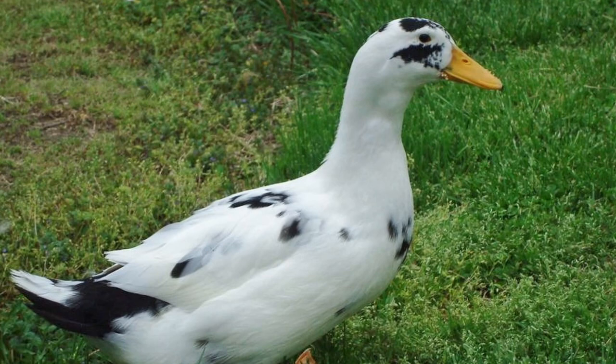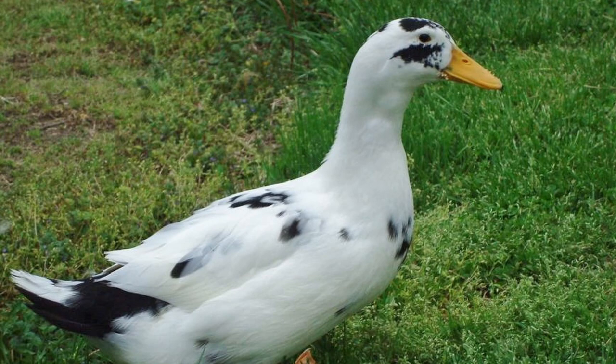Like many of the breeds we spotlight, the exact origin of the Ancona duck breed is a little murky. Long thought to have first been bred in England during the early 20th century using similar ducks that created the Magpie breed, new information points to this breed originating in the states.